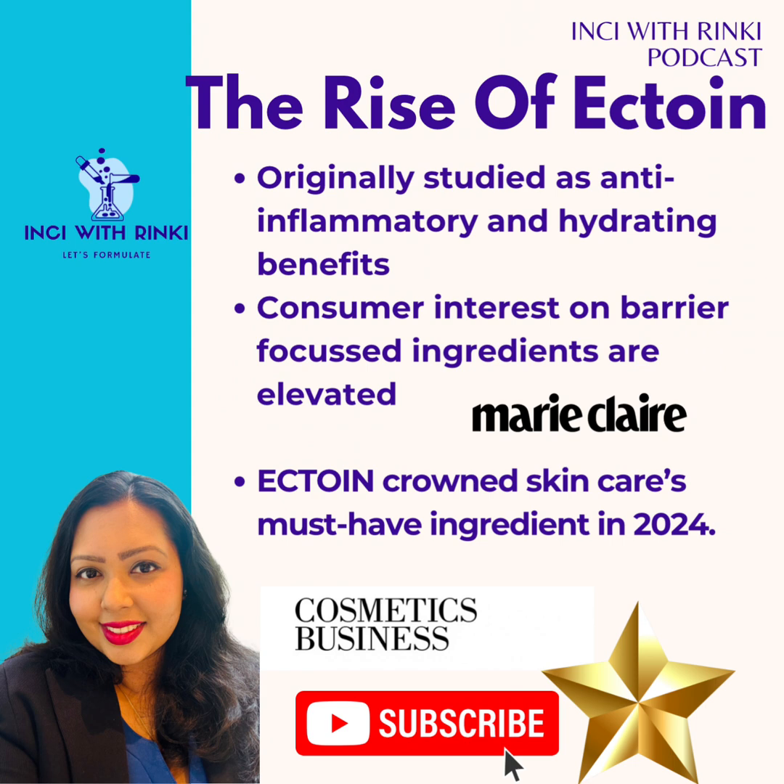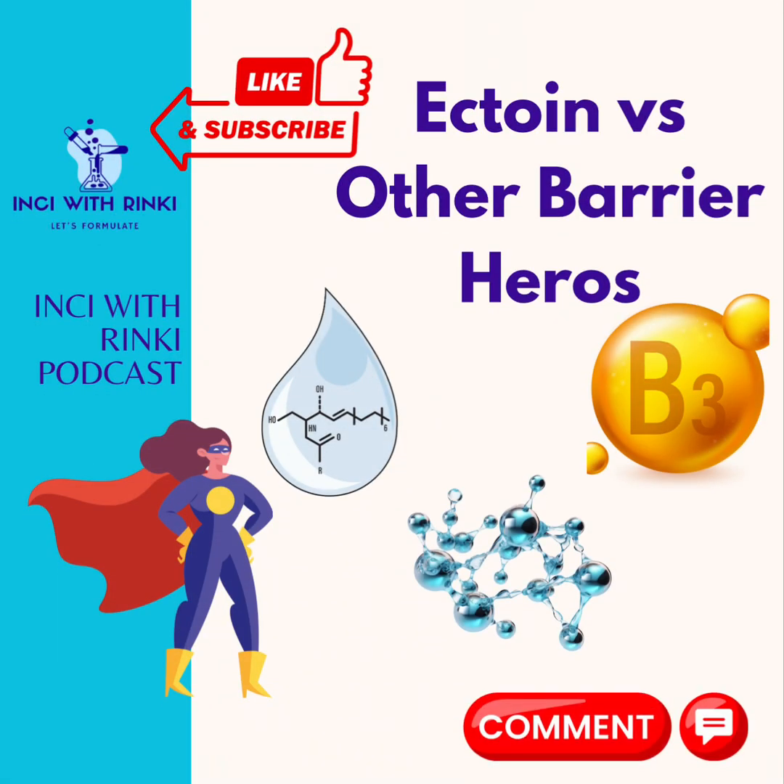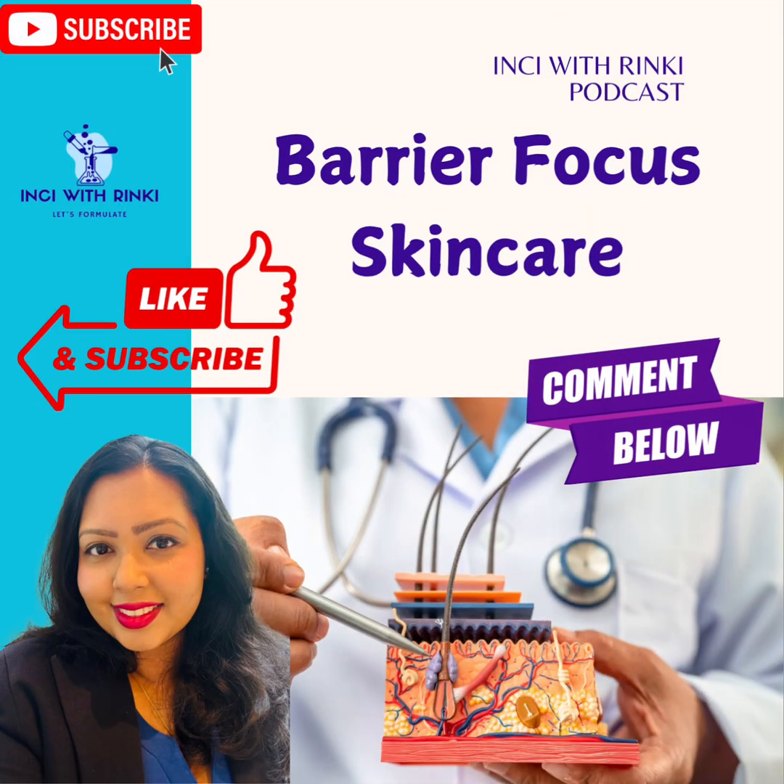Over the past few years, Ectoin has gained popularity thanks to its impressive ability to protect and repair the skin barrier. It first caught the attention of dermatologists and scientists as a potent anti-inflammatory and hydration-boosting ingredient. With the rise of skin barrier-focused skincare, Ectoin has become a star player. One of the reasons for its rise is increased consumer focus on resilience — people are seeking products that help their skin thrive despite pollution, climate change, and indoor stresses like heating or air conditioning. Cosmetic Business also crowned Ectoin as a 2024 skincare must-have.